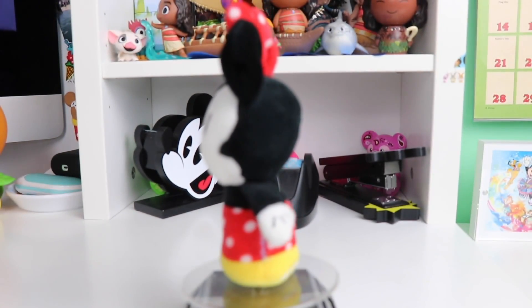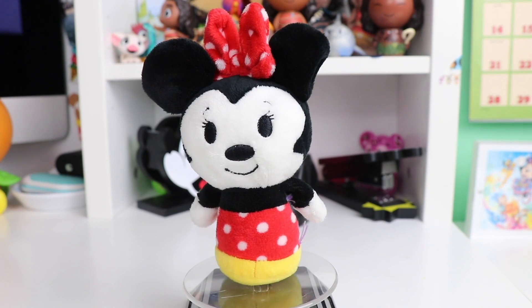These are only available at Hallmark, which I will have linked down below. Let's get into our first series.